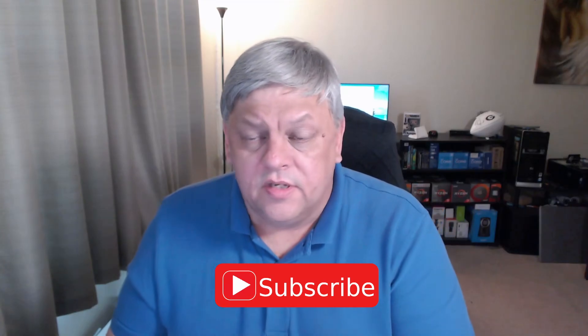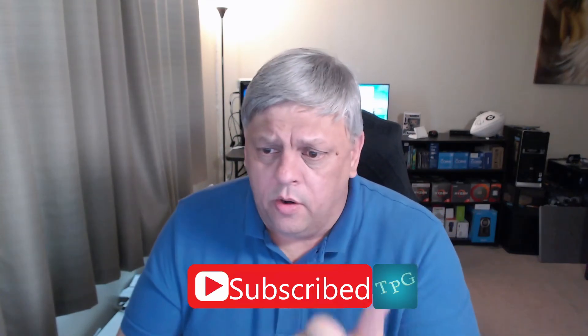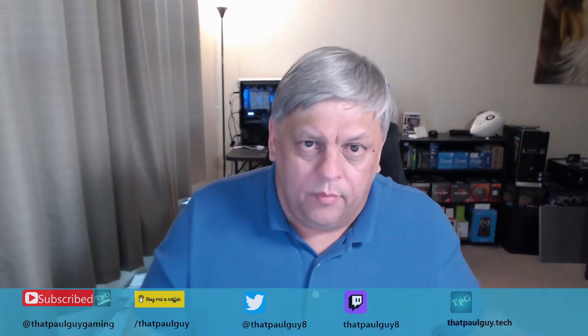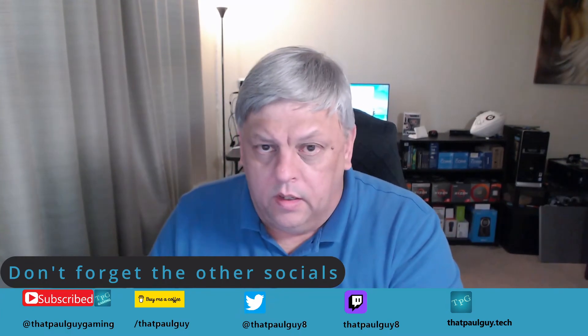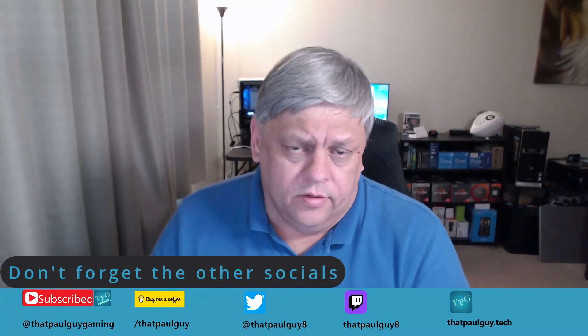If you got something out of the video or learned something, go ahead and throw a like on it — I'd really appreciate it. Still trying to hit 1,500 subscribers; I'd love to do it before the holidays. If you're not already subscribed, please do. I'm also splitting things up — videos about gaming, streaming, and stream decks will go on my gaming channel, while this channel stays focused on PCs, upgrades, and yard-sale finds. Microphones, headsets, cameras, stream decks — those will be on the other channel, linked below.